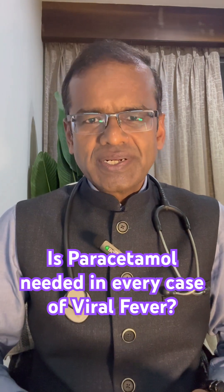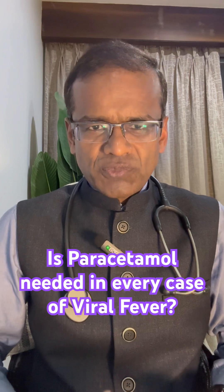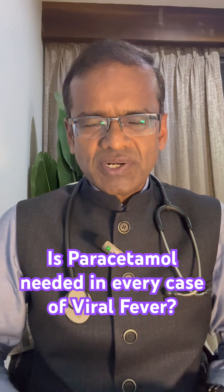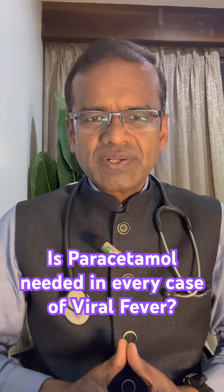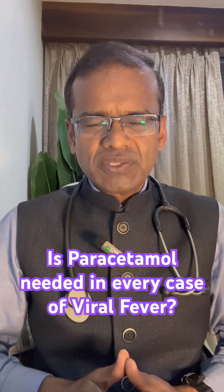Because fever is not a disease — it is a symptom, and most often it reflects the body's immune response. So in a case of viral fever, most often we don't need to use paracetamol to bring down the temperatures.